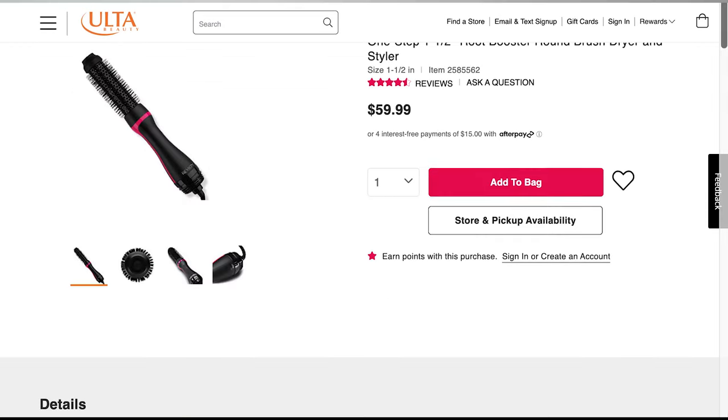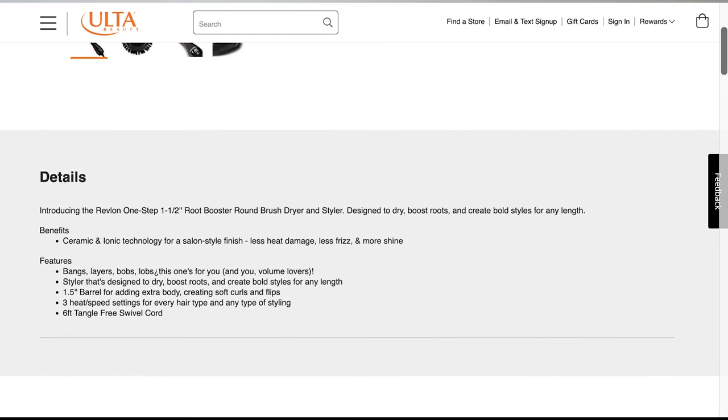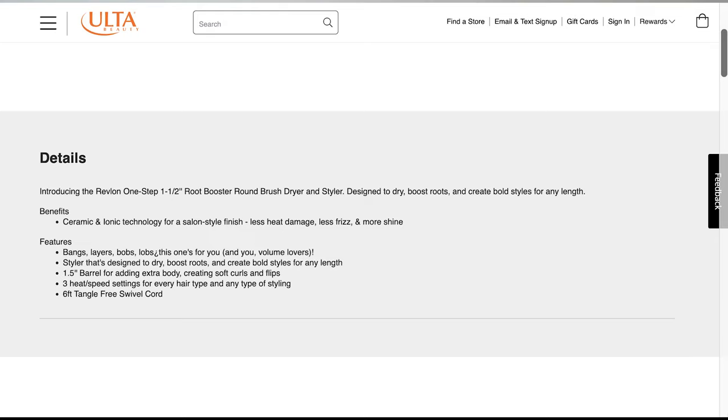The Root Booster is designed to dry, boost roots, and create bold styles for any length. It uses ceramic and ionic technology for a salon-style finish, less heat damage, less frizz, and more shine — great for bangs, layers, bobs, and lobs. It has a one and a half barrel for adding extra body, creating soft curls and flips. Three heat and speed settings for every hair type, and a six-foot tangle-free swivel cord.